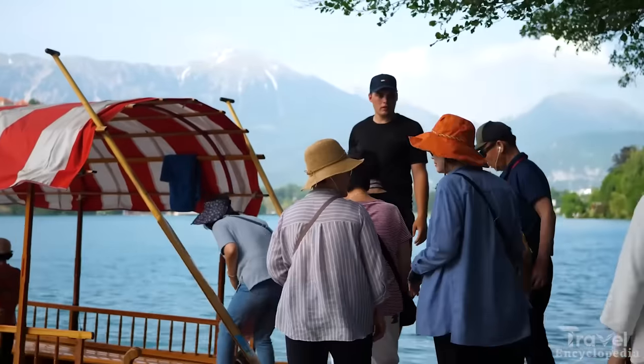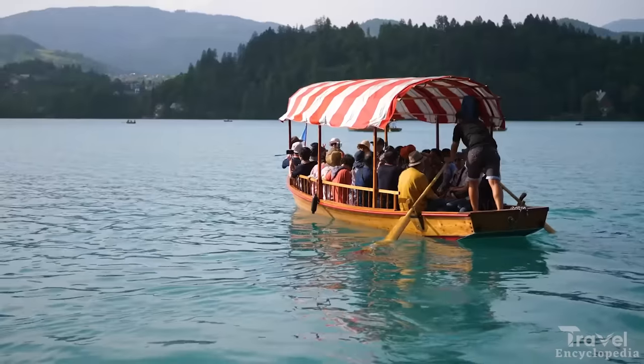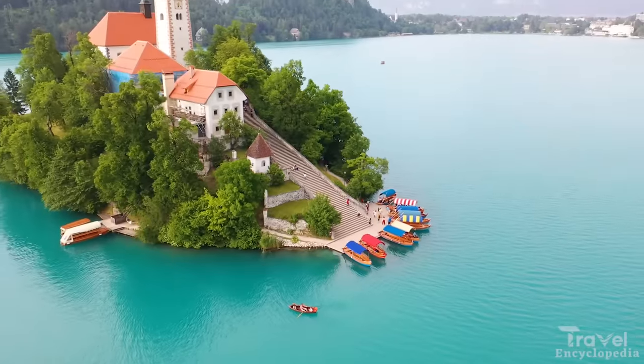Next, at number 4, is Bled. Bled is a small town located in Slovenia, known for its beautiful lake, medieval castle, and stunning mountain setting.